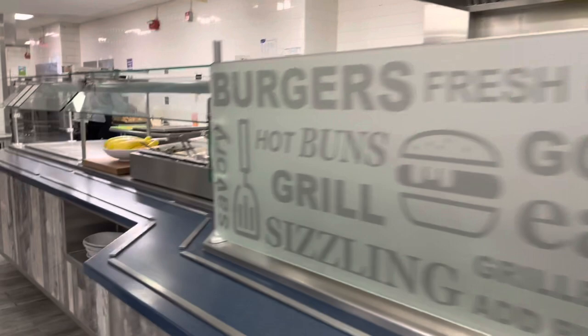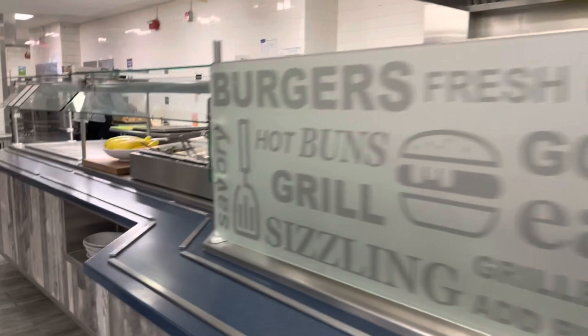First up we have Sarge, which is a dining hall on North Campus. It's located right near Tech, so if you have any classes in Tech it's a perfect place to stop by and grab something to eat. Although it does tend to be pretty busy during lunchtime, especially when classes are letting out.